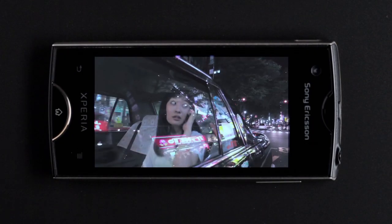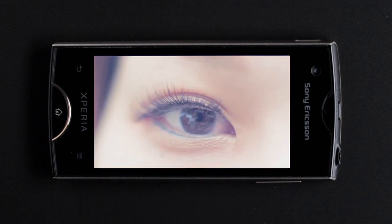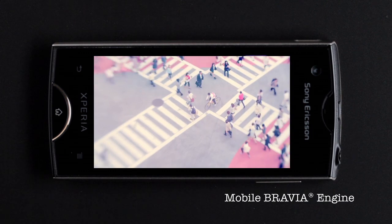We have achieved this thanks to a technology developed by Sony and used in flat screen TVs to improve picture quality. It's called Mobile Bravia Engine.